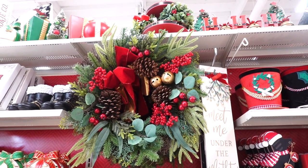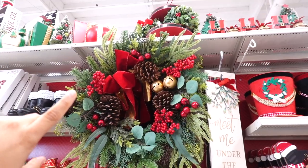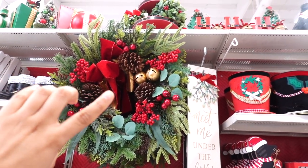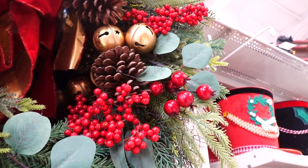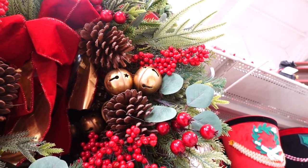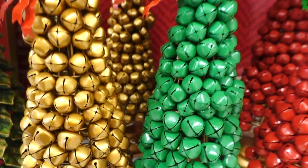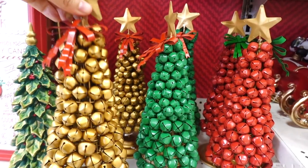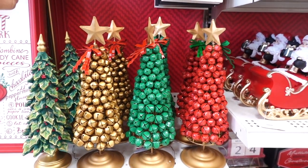What a pretty wreath — very traditional with a velvet bow, some little bells and pine cones. This one's $59.99. Right here we have some bell trees, and they do jingle! These are $21.99 and they have it in gold, green, and red.